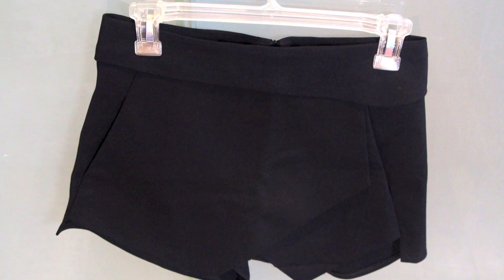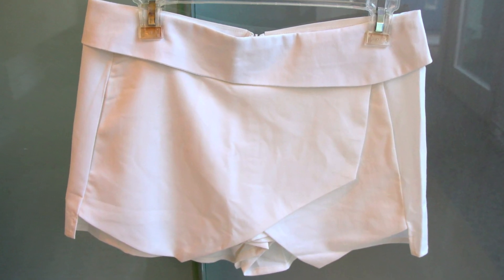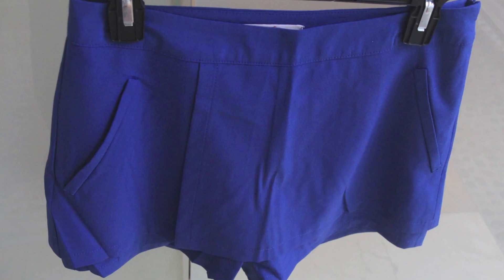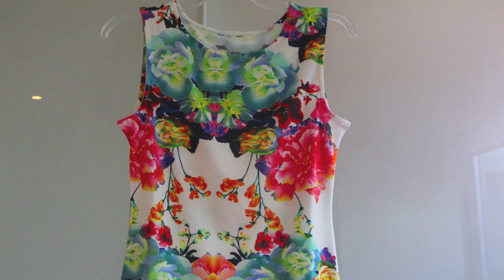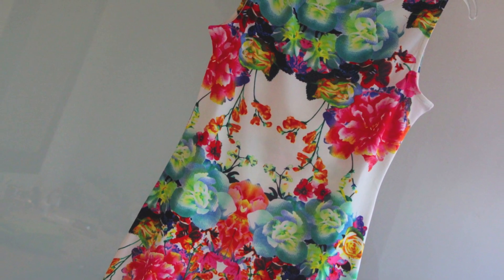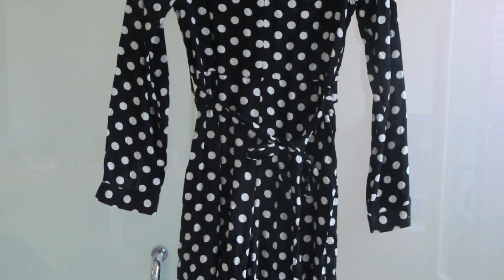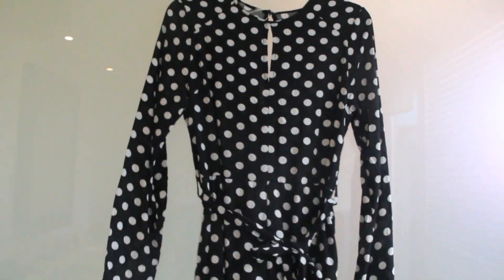Moving on to the skirts and dresses, I got these asymmetrical pockets shorts that I absolutely love — I got them in black and white — also these orange shorts and blue shorts. For the dresses, I got this sleeveless floral bodycon dress that I think is very pretty, and also this very wearable and fresh black and white dot high waist jumpsuit, and lastly this floral short sleeve dress.